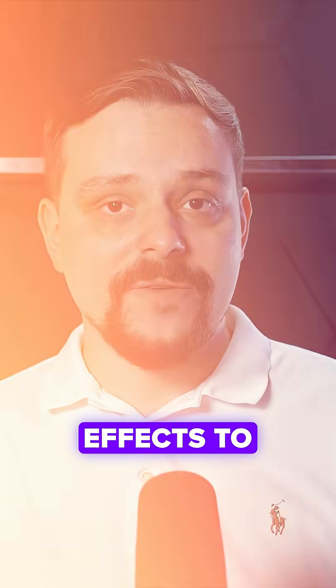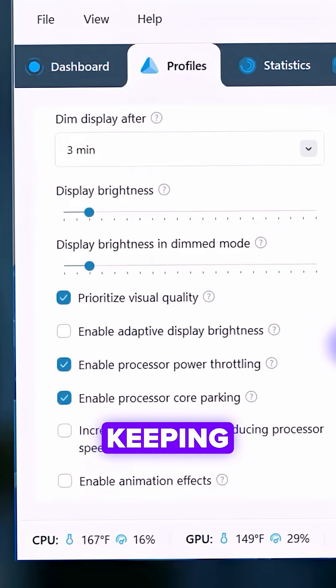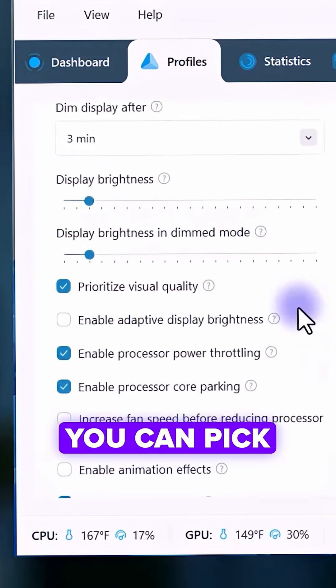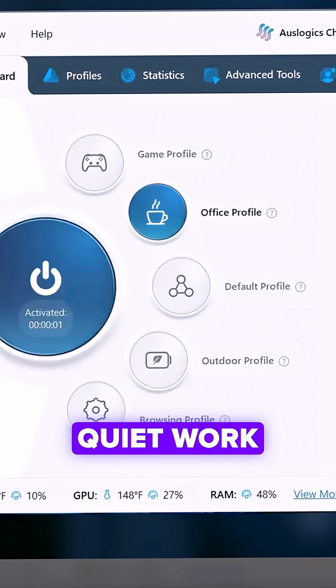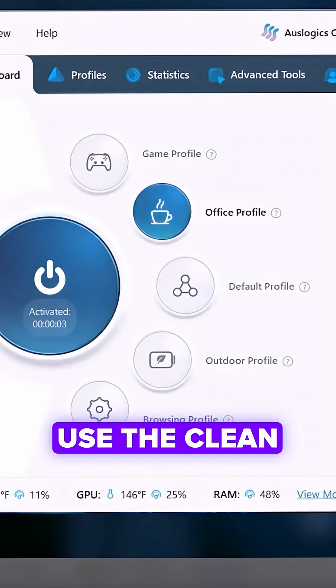It also fine-tunes visual effects to cut the load, all while keeping your system smooth and stable. You can pick ready-made profiles like game mode for intense sessions, office mode for quiet work, or browsing for everyday use.